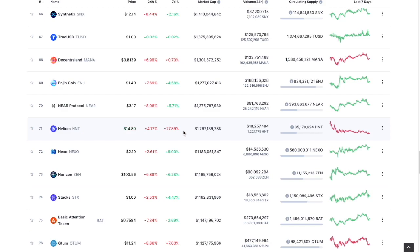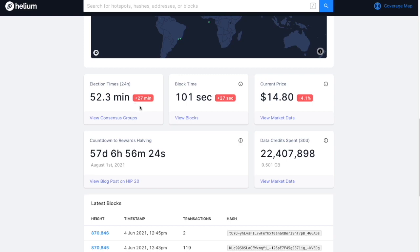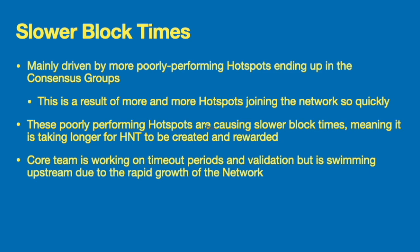Before we get into the updates, I'd really appreciate if you could hit that subscribe button if you haven't already, and please hit that like and notification bell as well — it will really help out the channel and help spread the word. Now as you can see here, election times are up, block times are up, and prices are down — all three are red, meaning these are three things we do not want to be seeing. Let's see what these updates are all about and what the Helium team has to say.